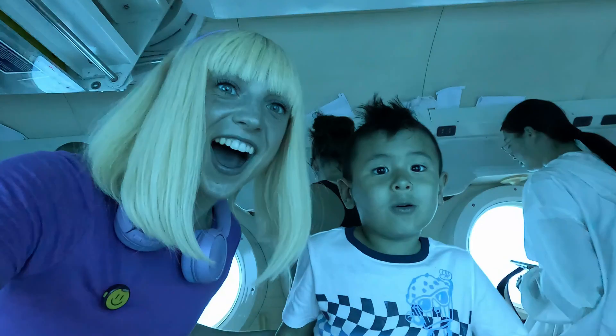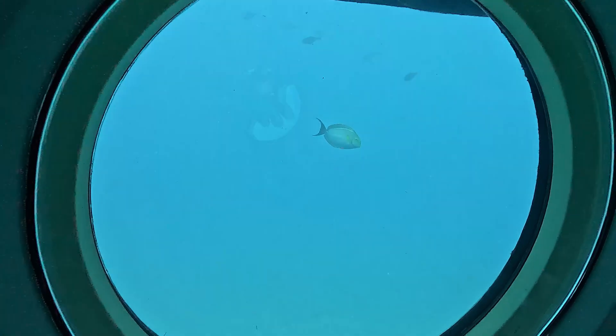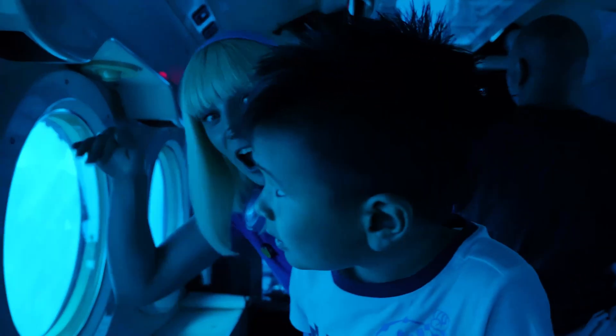Here we go. Dive! Dive! Dive! Muffin, look — a fish! Are we diving? We are diving. We're under the water.